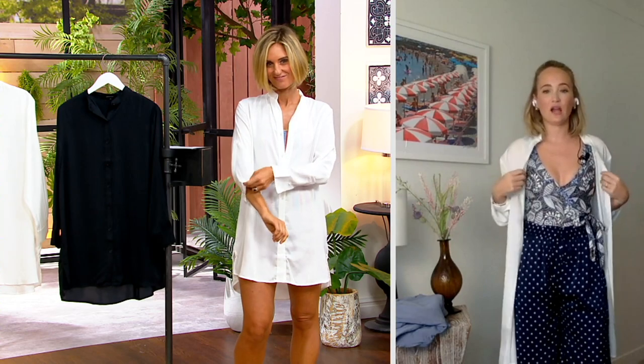You can roll it at the sleeves. You can leave it unbuttoned. You could tuck it in, whether you're going to brunch, the pool, the beach, or maybe even dinner afterwards. Use this as a one-stop shop — a cover-up slash white button-down. It really is the most sophisticated, elegant cover-up I've ever seen, and it covers your behind.